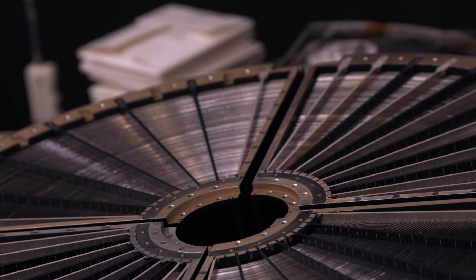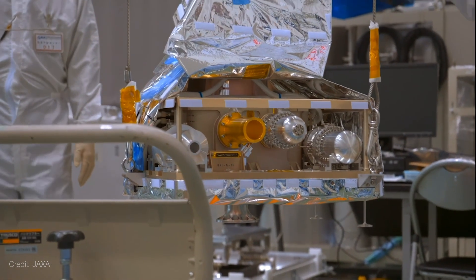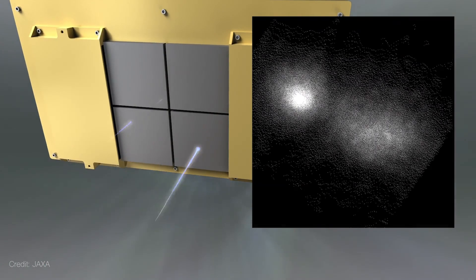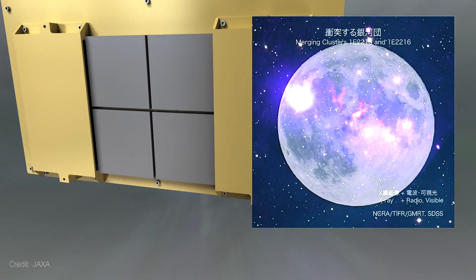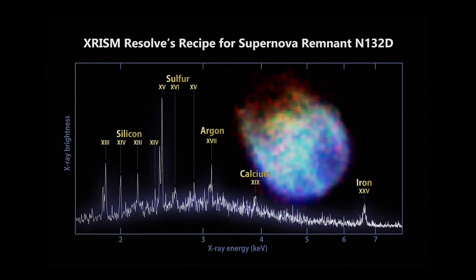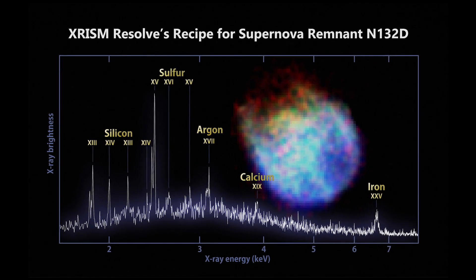CRISM consists of two instruments, each equipped with its own mirror assembly: Extend for imaging and Resolve for spectroscopy. With its expansive field of view, CRISM can observe an area roughly 60% larger than the apparent size of the full moon. NASA's Resolve disperses X-ray light like a prism, allowing scientists to identify specific elements within the research targets.